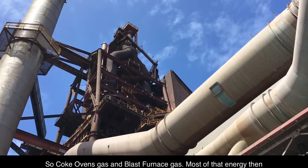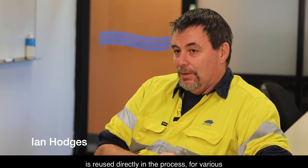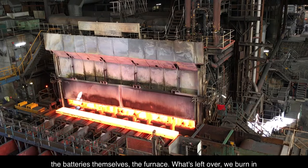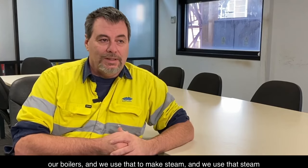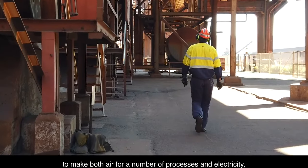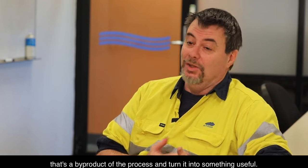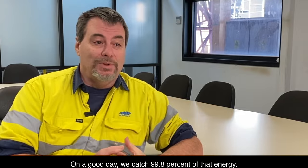The two main fuels generated in the steelworks process are coke oven gas and blast furnace gas. Most of that energy is reused directly in the process — for various heating, burning things like the hot strip mill, the coke oven batteries, and the furnace. What's left over, we burn in our boilers and use that to make steam. We use that steam to make both compressed air for a number of processes and electricity. On a good day, we capture 99.8% of that energy.